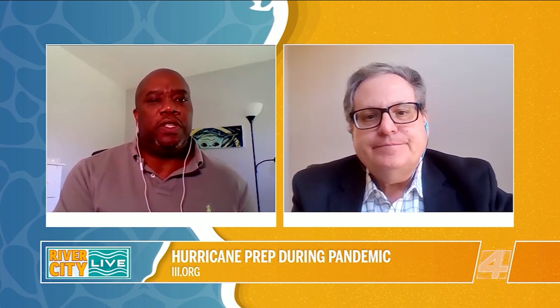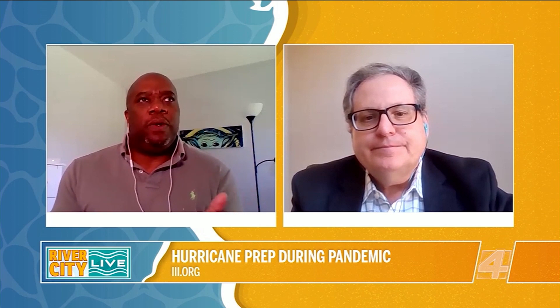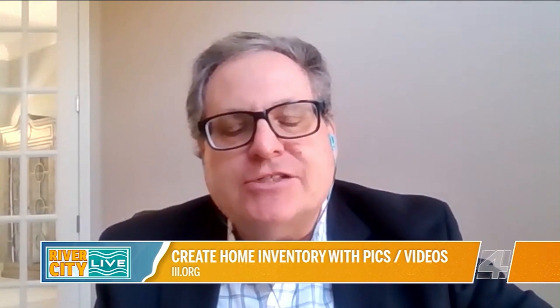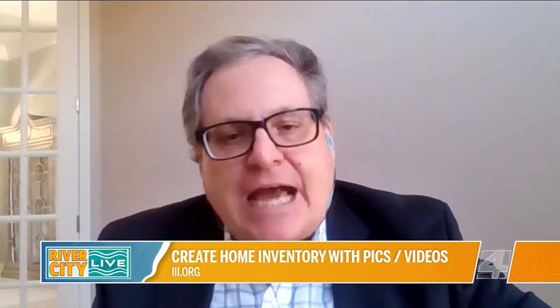Why is it so important to take those pictures — is it for my purposes or for insurance? If you have a catastrophic loss in your home and you've lost all your furniture, all your clothing, all your electronics, and all your other possessions, you want to have a record of that. You want to make sure you get fully reimbursed for all of those possessions. That's why it's so important to have a documented record — either photos or video is the best way to do that.